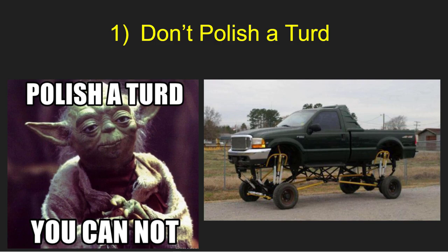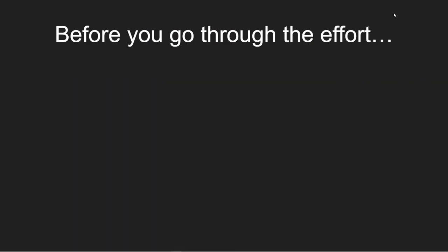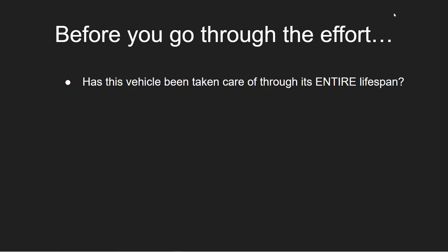Here we go with step one. And I hate to be crude here, but it has to be said: don't polish a turd. What this means is if you haven't really taken care of the truck, or if it's had a bad service history, you can't wish your way to 300,000 miles unless you're starting with the right vehicle. Before you go through the effort of trying to get 300,000 miles out of a vehicle, ask yourself these questions.